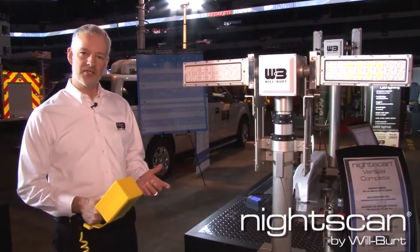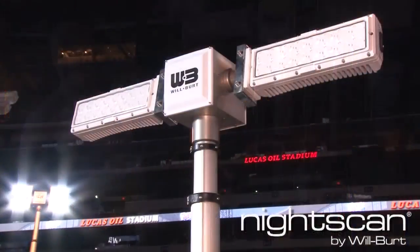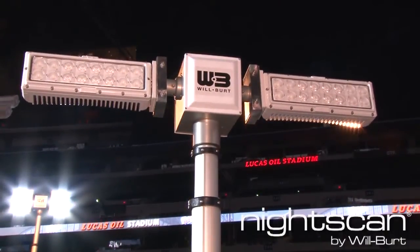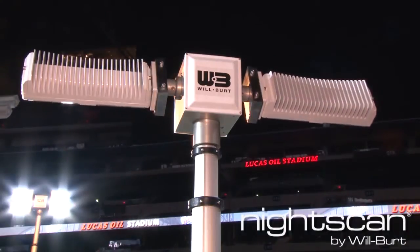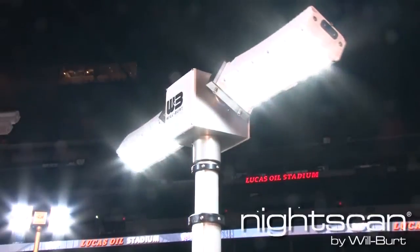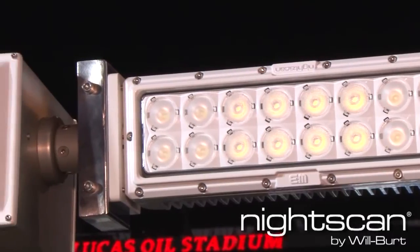It has a built-in compressor — you don't need anything else to go with it. All you have to do is run 12-volt power to it, so you don't even have to run it off of a big generator. We've featured on this particular model our newest NightScan XL160 LED lights. These are brand new lights, only from Wilbert. We offer an industry-leading 10-year warranty on these lights. They are waterproof and shock and vibe tested — a perfect combination of features for any apparatus.